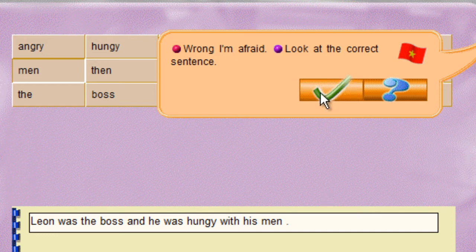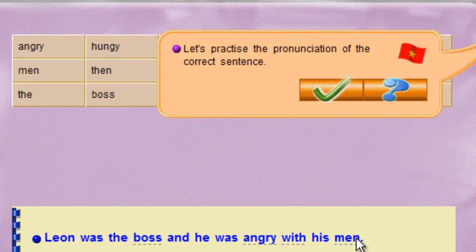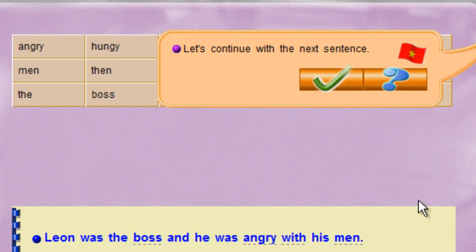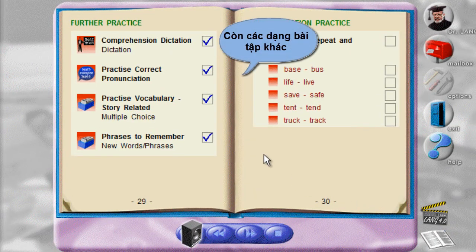Let's continue with the next sentence. Leon was the boss and he was angry with his men. Wrong, I'm afraid. Look at the correct sentence. Leon was the boss and he was angry with his men. Let's practice the pronunciation of the correct sentence. Leon was the boss and he was angry with his men.